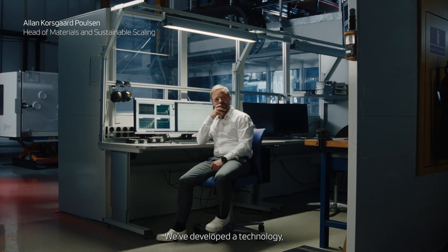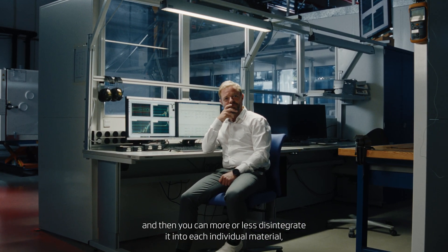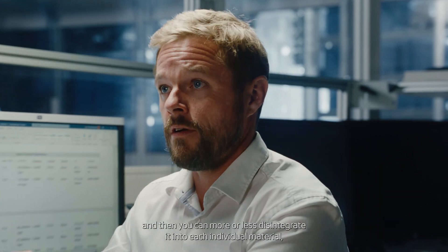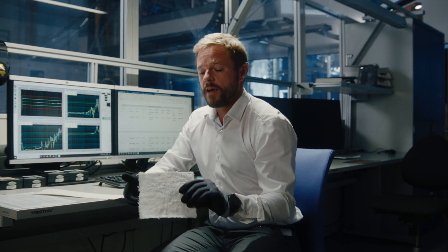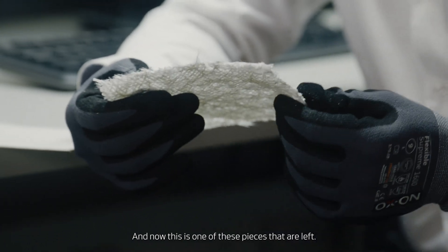We have developed a technology so that you can take the blade at the end of life and then you can more or less disintegrate it into each individual material. Each individual material you can then recycle. I'm sitting with a piece of glass fiber that actually has been in the blade — we've recycled the materials in the blade and now this is one of these pieces that are left.